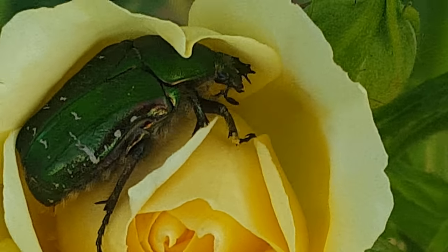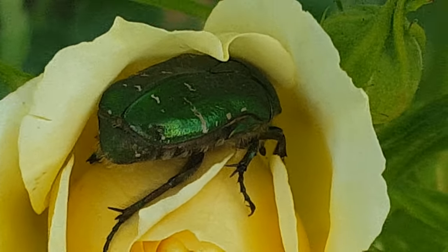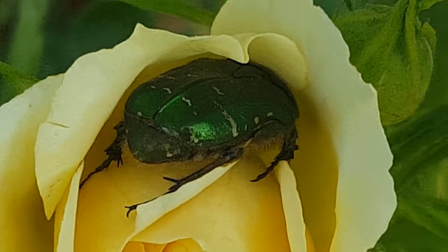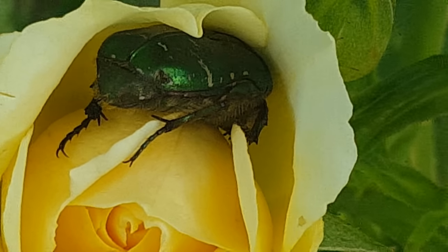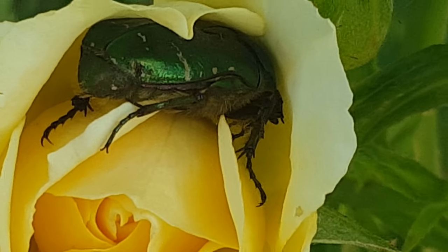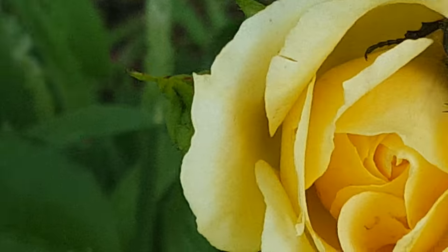I don't know many names for the insects, but look at that, that's just absolutely amazing — first time I've ever seen one of these before. Look at that, he's crawling into my rose plant.